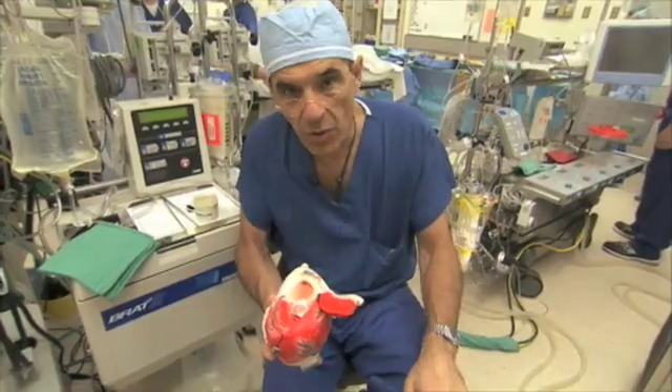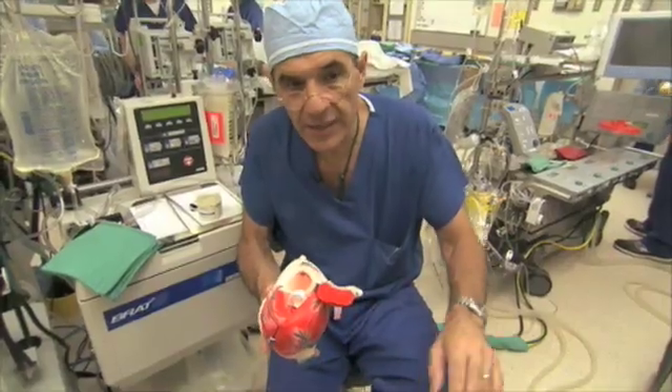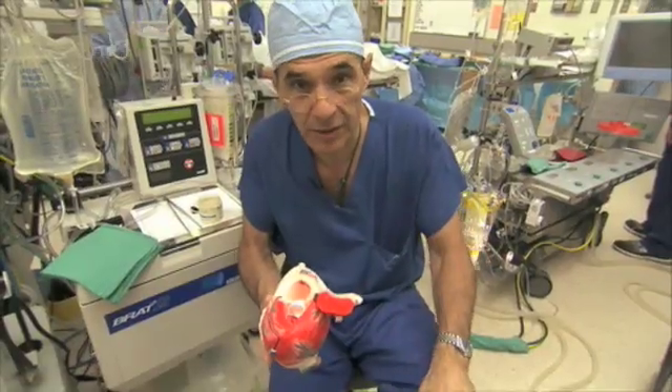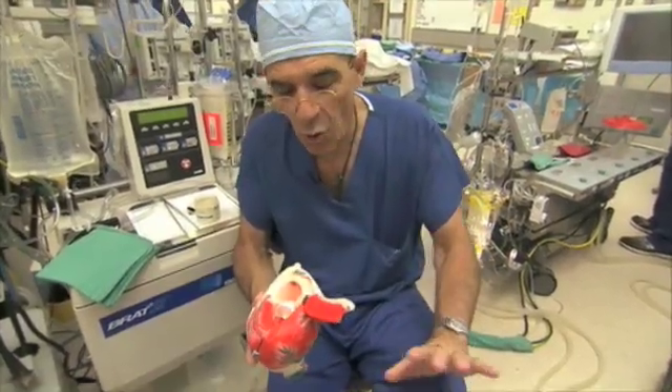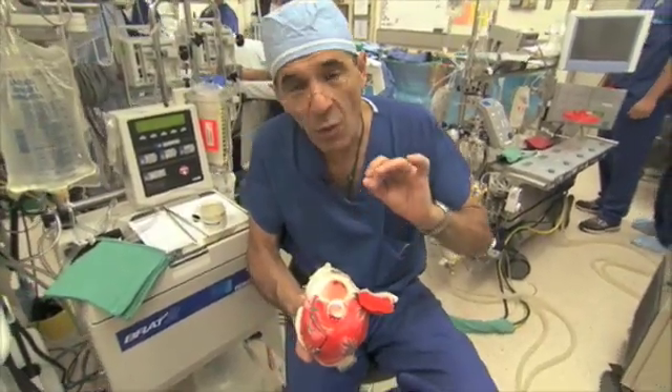The names aren't too important. As you know from other aspects of medicine, names are very confusing and everything has three names. There are many valves that have three cusps that are not called the tricuspid valve. Just concentrate, if you want to learn about this, on the way they work.